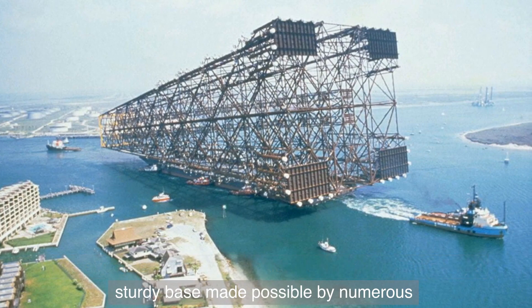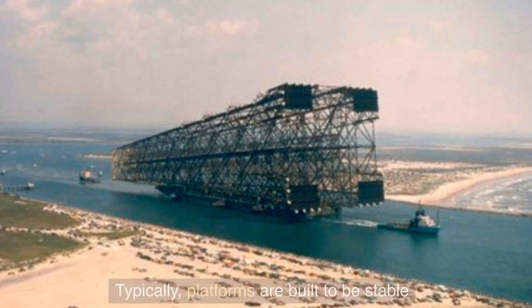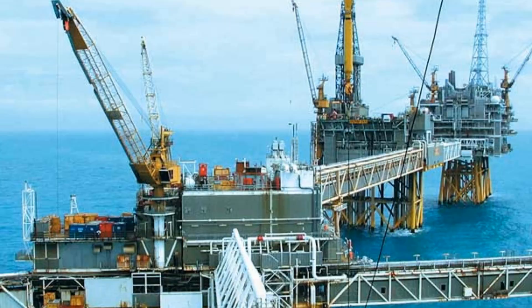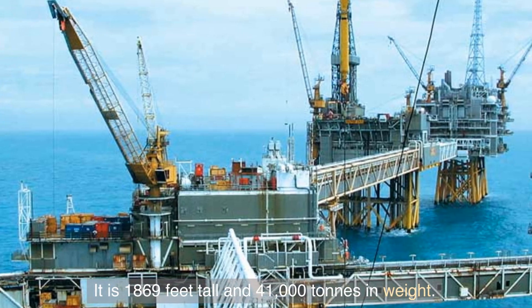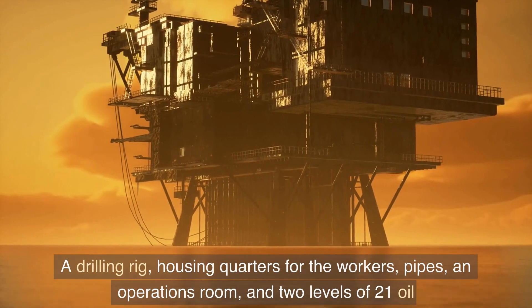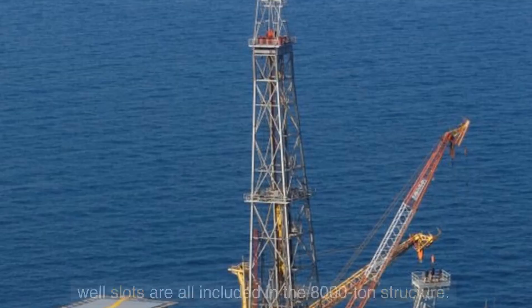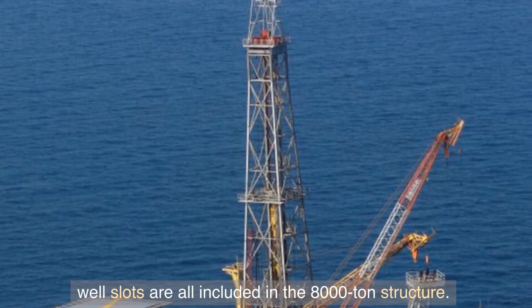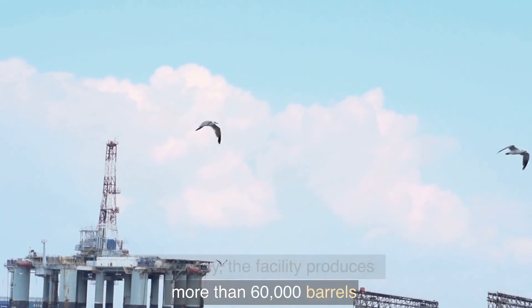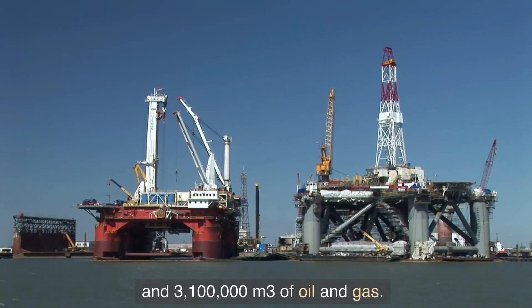This structure sways with the tide and currents despite having a sturdy base made possible by numerous pilings extending from the upper structure to the seabed. Typically, platforms are built to be stable and resist movement caused by waves or winds. It is 1,869 feet tall and 41,000 tons in weight. The 8,000-ton structure includes a drilling rig, housing quarters for workers, pipes, an operations room, and two levels of 21 oil well slots. Every day the facility produces more than 60,000 barrels and 100,000 cubic meters of oil and gas.